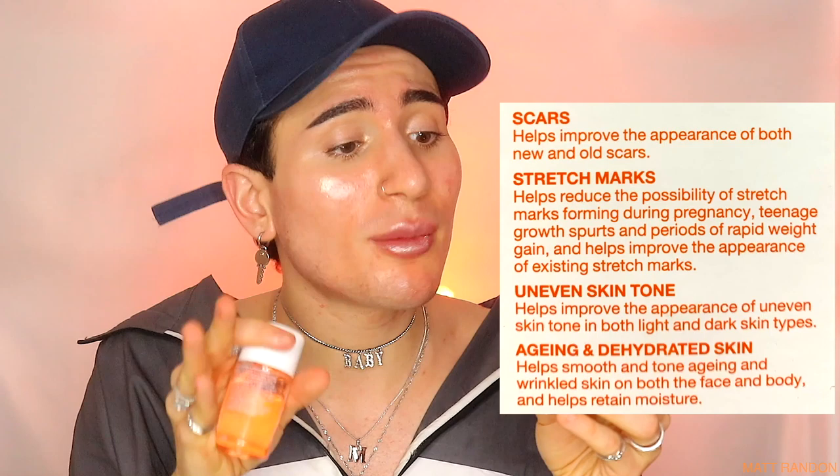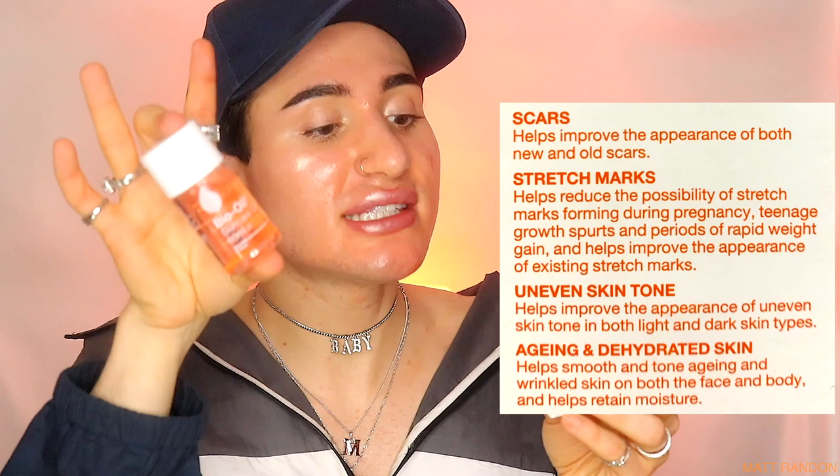I'm not pregnant yet so unfortunately I won't be able to test that. It also helps improve the appearance of an uneven skin tone in both light and dark skin types, which is very inclusive. And lastly, it helps smooth and tone aging and wrinkled skin on both the face and body, and helps retain moisture. This honestly sounds like a gift sent from God.